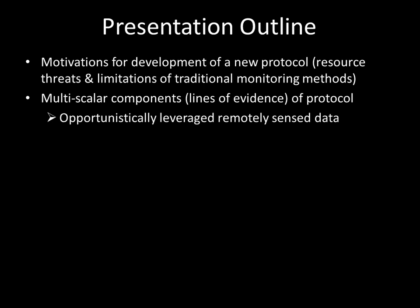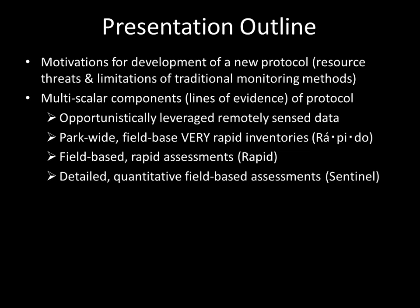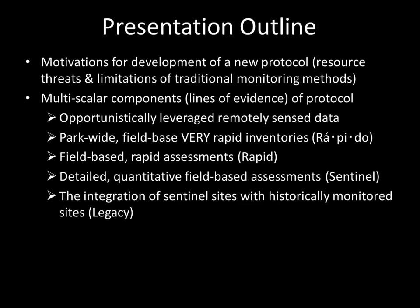What we're using is remote sensing — data that's available and opportunistically leveraged. Then doing these rapid inventories, very rapid inventories we're calling Rapido, as opposed to rapid, because there's also field-based rapid assessments. Then more detailed field-based analyses, which we're calling sentinel sites. Then legacy sites — those that have been historically monitored. I'll talk a little bit about the results, but it's mostly methods, just because that's where we are in our progress, plus a few summaries and implications.